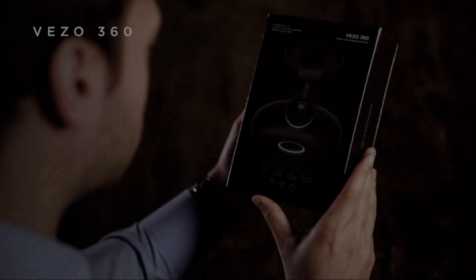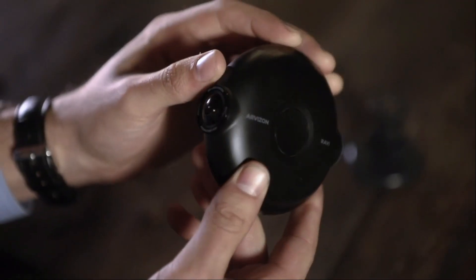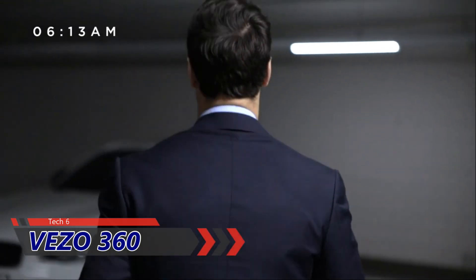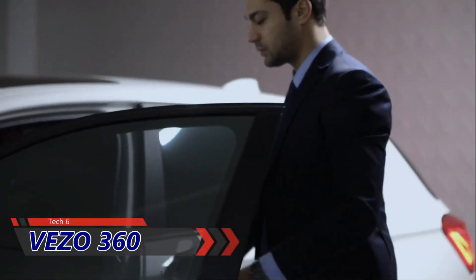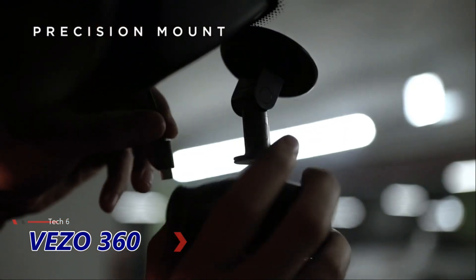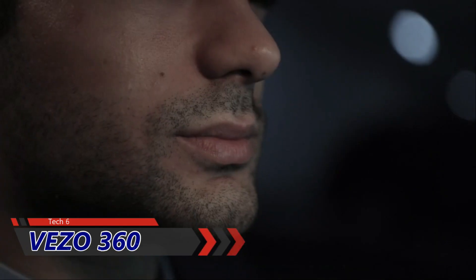Vizzo 360 Smart Dash Cam — beautiful design, intelligent features, and refined innovation for car security. At 6:13 a.m., I head out to install my Vizzo 360. The specially designed mount supports all types of cars, and the strong magnetic attachment makes it effortless to install. My new life with Vizzo begins now.